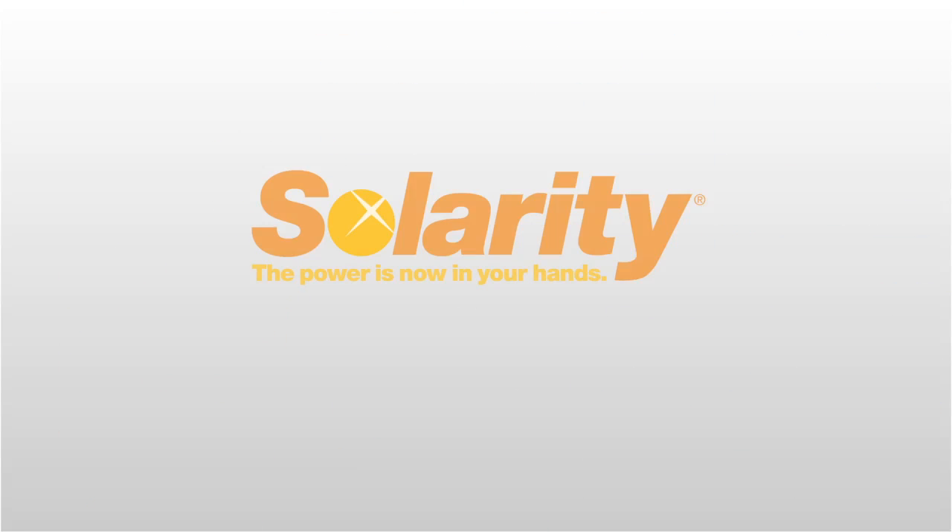Celerity — smart scanning and indexing software for smarter healthcare. The power is now in your hands. Request your demo today.